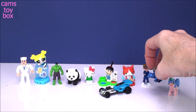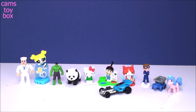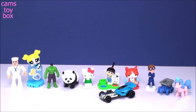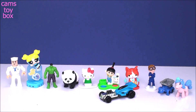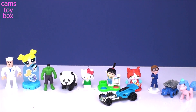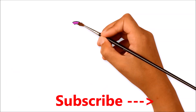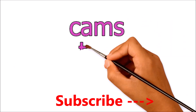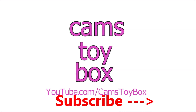Alright guys, so that does it for today's chocolate surprise eggs. I absolutely love all the toys that we got. Leave me a comment, let me know which one of these you like the best. Give a thumbs up if you like chocolate surprise eggs. Be sure to come back and don't forget to subscribe to see lots more toys and surprises every single day here on Cam's Toy Box. I'll see you guys real soon, I hope you have a great day. Bye!